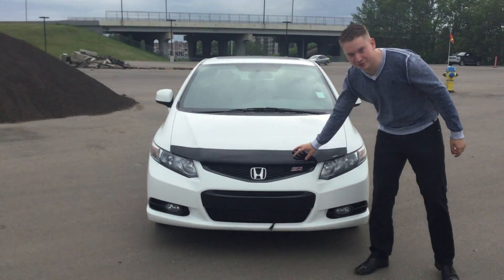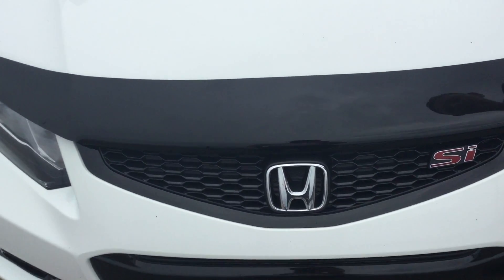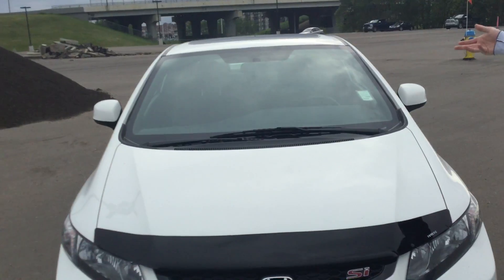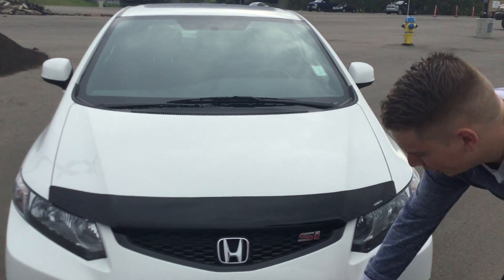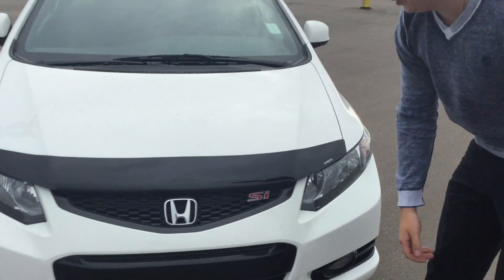This particular model has a nice bug deflector already installed for you, so when you're driving down the highway you're not going to have to worry about any bugs on your windshield. We'll replace the windshield so there's no cracks in it at all for you guys. The vehicle has a block heater — knowing we live in Canada, you're definitely going to need one of those.